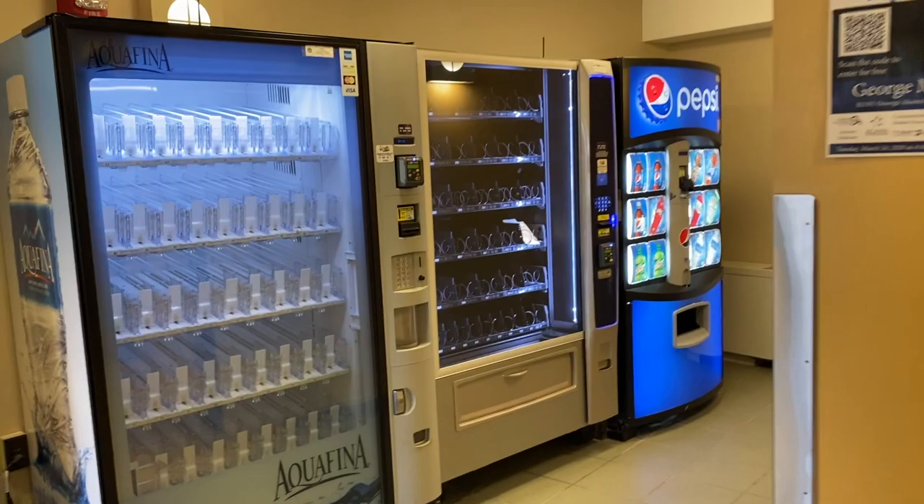We have vending machines and a pool room on the first floor, as well as a ping pong table and a foosball table.